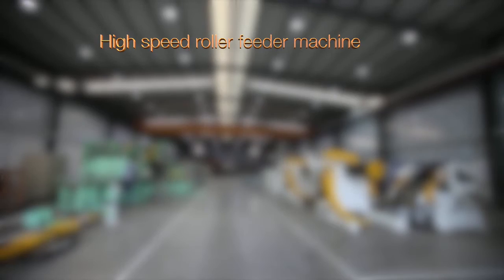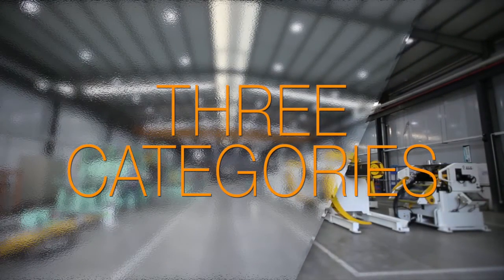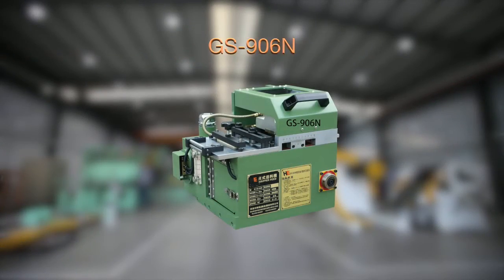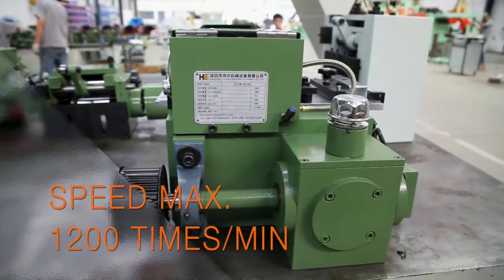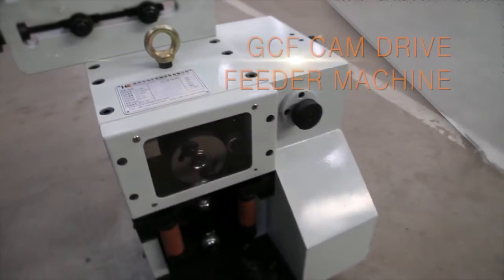New high-speed gripper feeder machine falls into three categories. NRG-80 has no clearance and high precision. GS-906N: high-speed, high precision feeding, mechanical operation with no noise, equipped with a scale. FGC cam drive feeder machine.